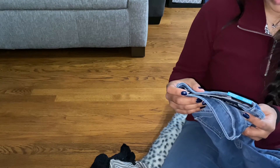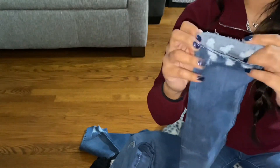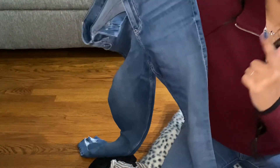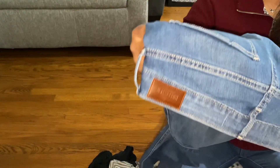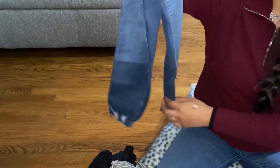I also got these curvy high-rise super skinny jeans in a size 7. They have rips at the bottom, which are super cute. I tried them on in store since the fitting rooms were open, and they look really, really good on. These were on sale for $20 with an extra 40% off, so I got them for $11.99 — a steal for jeans. I've been loving their jeans lately and have gotten so many pairs in the past four months.